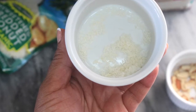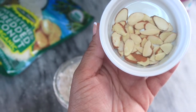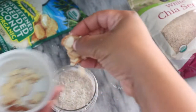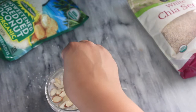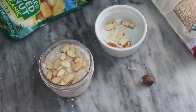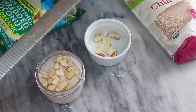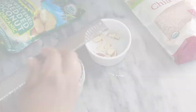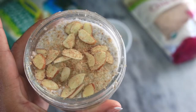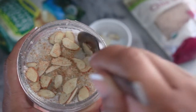I went ahead and topped the pudding with some unsweetened shredded coconut flakes and then also added some sliced almonds. I had to come back in for the win with some freshly shredded nutmeg just to top it all off — it definitely makes a difference; I wouldn't leave it out.